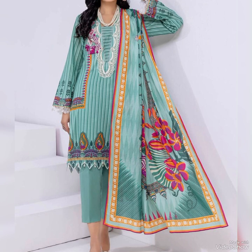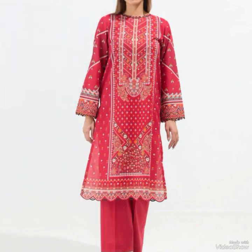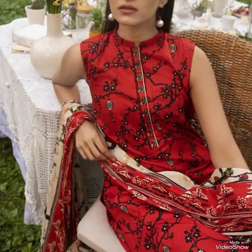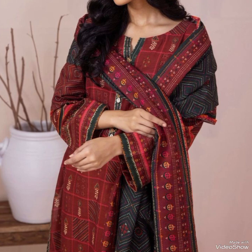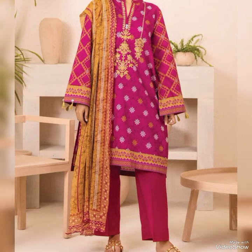The placement of prints on the kameez and trouser can vary, with some sets featuring all-over prints while others have strategically placed motifs or borders for a more detailed look. Some kameez trousers combine multiple prints in a harmonious way, mixing floral prints with abstract patterns or traditional motifs for a visually appealing ensemble.